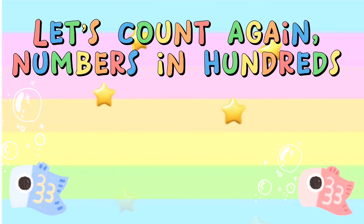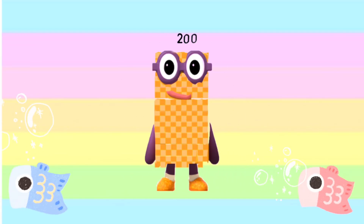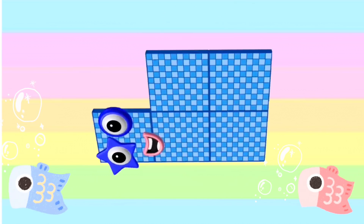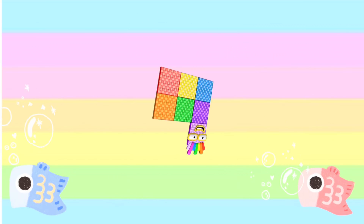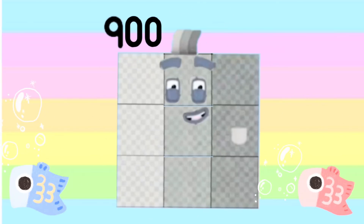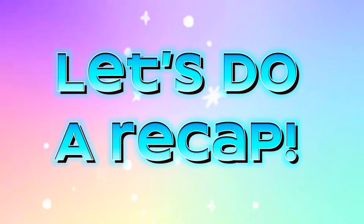Let's count again numbers in hundreds. 100, 200, 300, 400, 500, 600, 700, 800, 900, and 1000. And now let's do a recap.